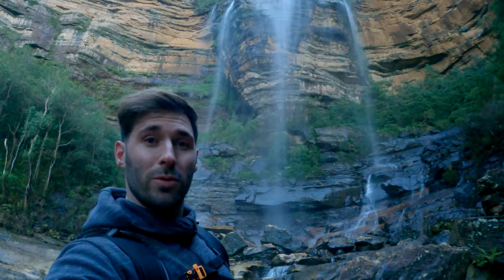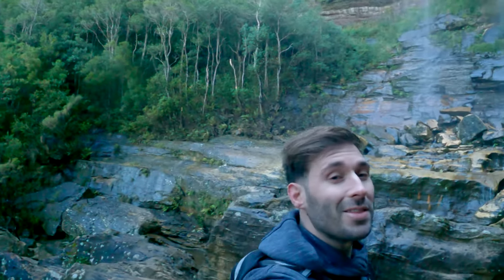After that steep descent, we are at the bottom of the falls. Wow, got the whole place to myself — how good is this!